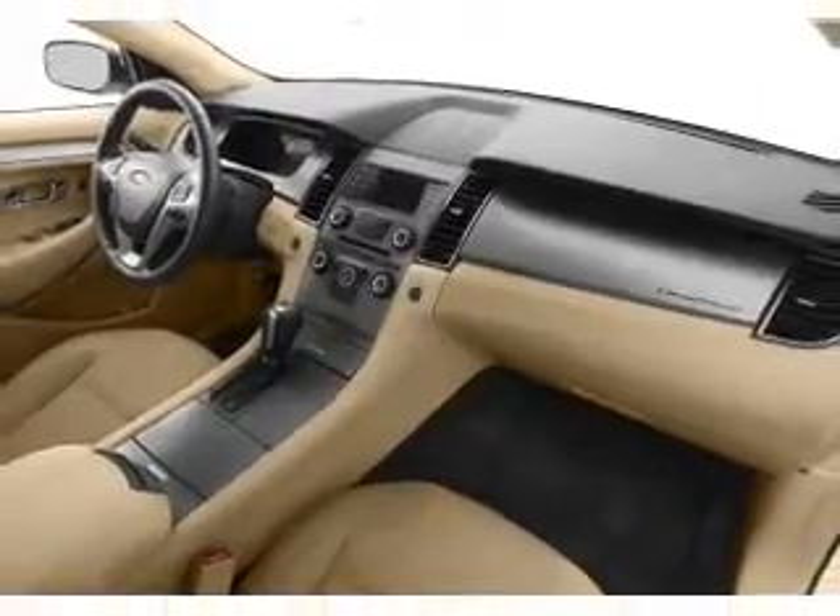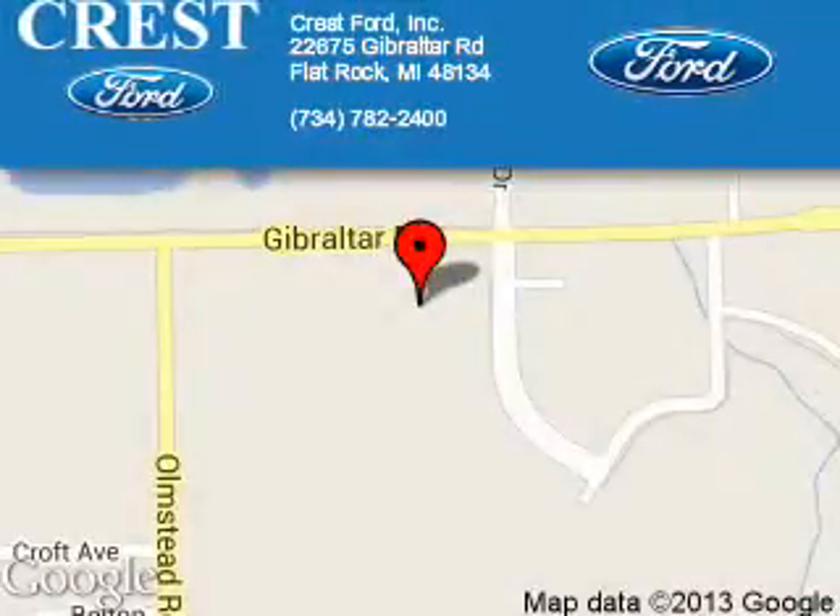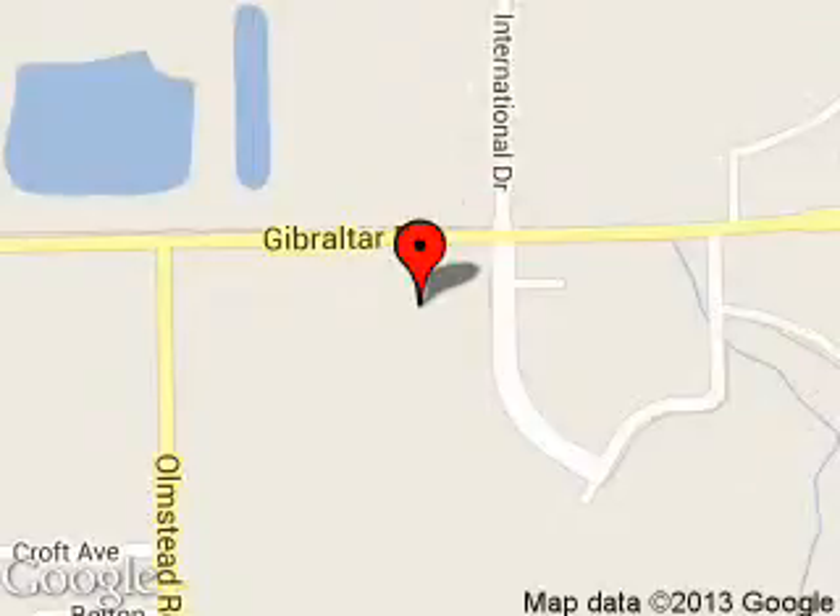Great quality at a great price. Call or click to contact us today. Crest Ford Incorporated is dedicated to doing everything possible to ensure that the experience you have selecting your next vehicle is a pleasant one. We are located at 22675 Gibraltar Road, Flat Rock, Michigan, 48134.